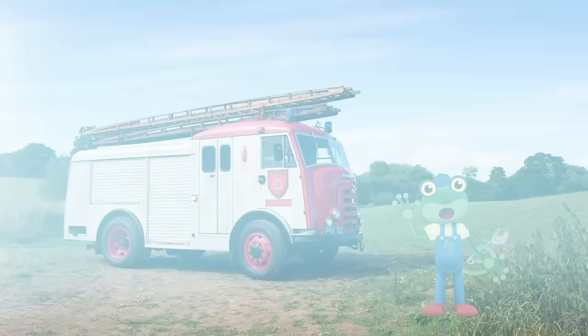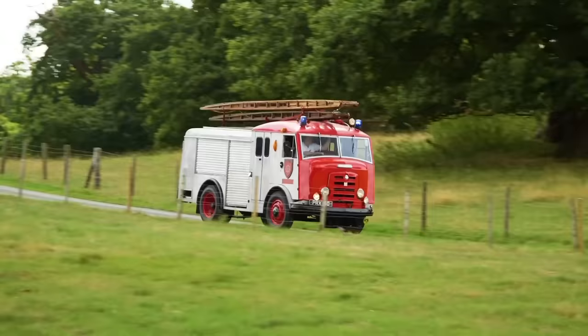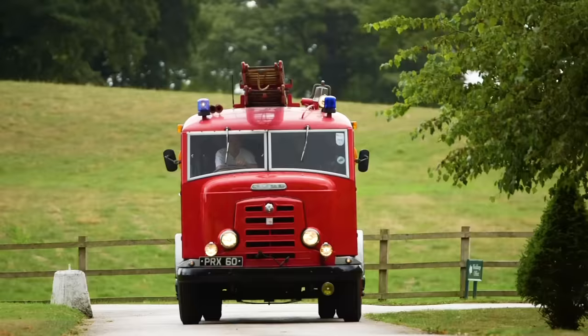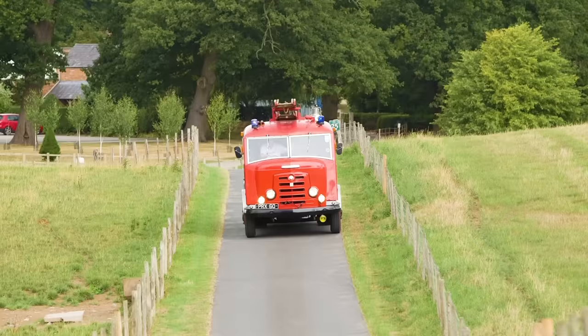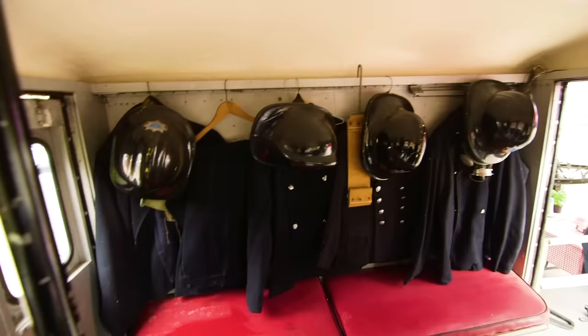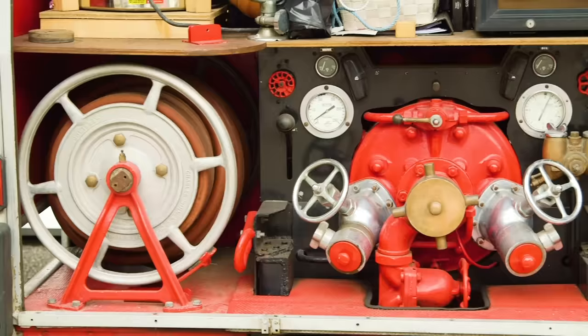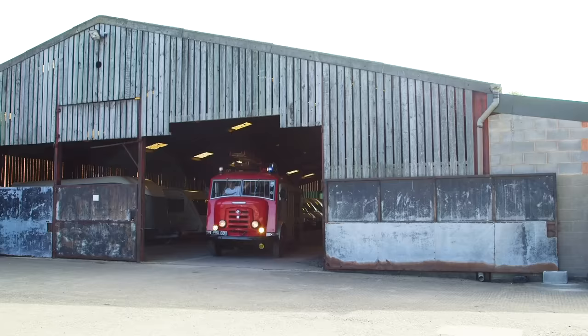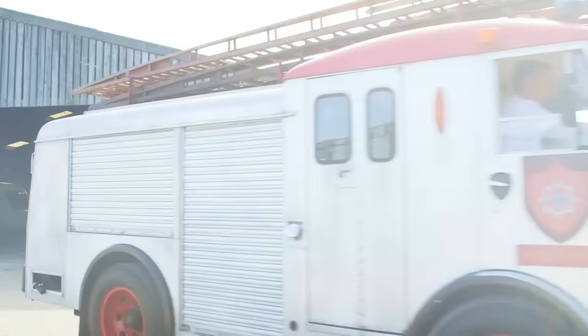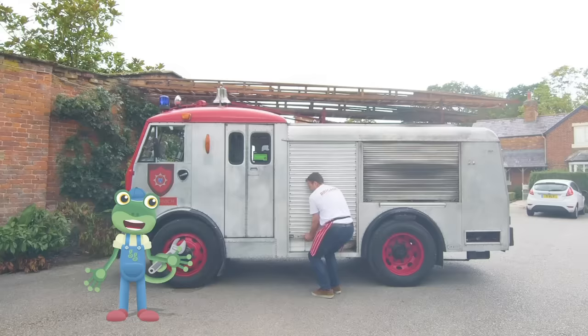Hello everyone! Whoa! Look at this amazing red fire truck! This beautiful vehicle has everything that a fire truck should have — lights, a siren, seats for the crew, a hose for putting out fires, and a ladder. But this fire truck is hiding a very special secret.